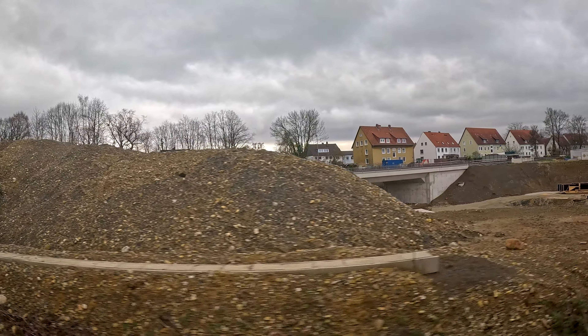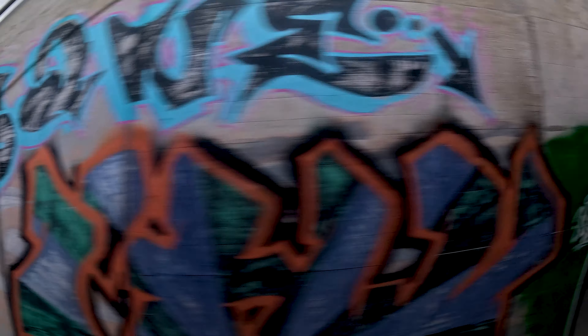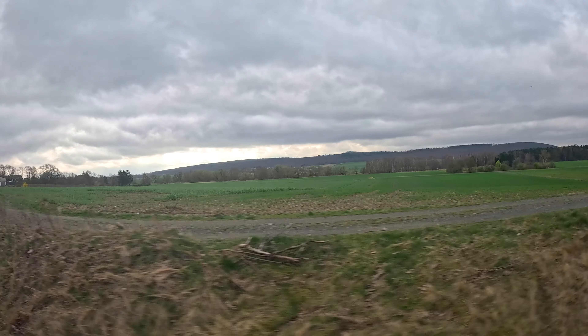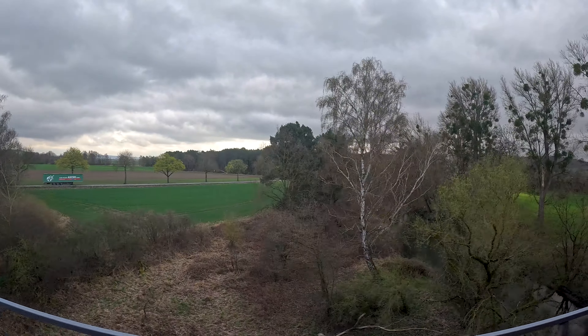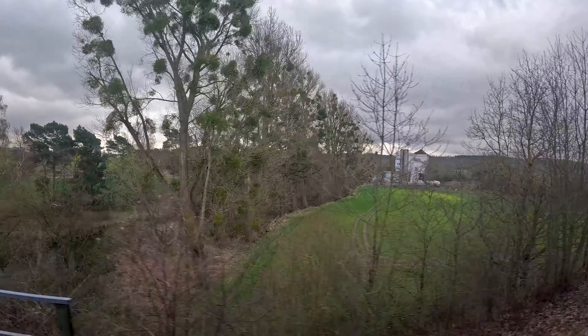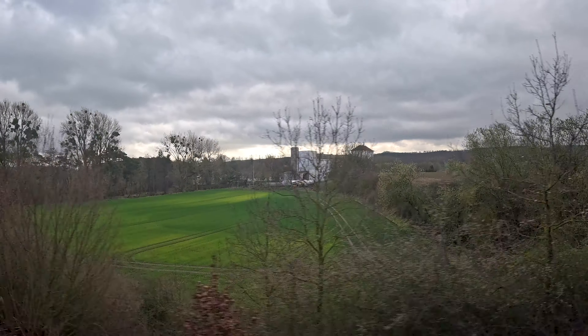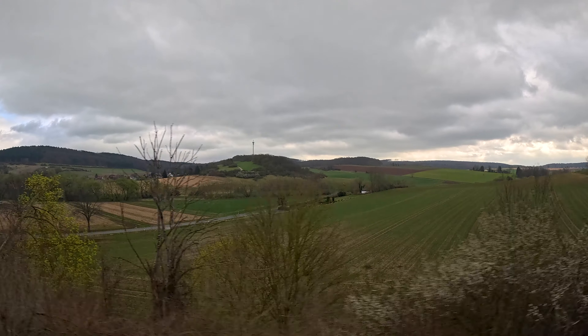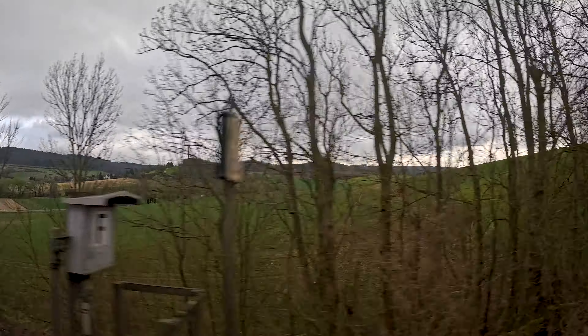Between Salzgitter-Ringelheim and Seesen there used to be stops in Neuwallmoden, Luther, Nauen, and Neue Krug Haarhausen — all of them unfortunately no longer in use. So our next stop will be Seesen. The landscape is quite nice here; we are a little bit north of the Harz Mountains but it's already quite a hilly landscape — a very beautiful part of Germany.